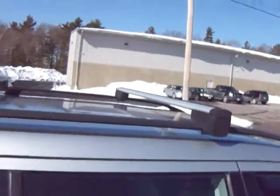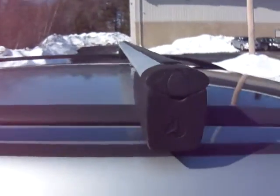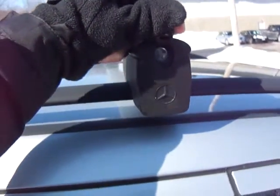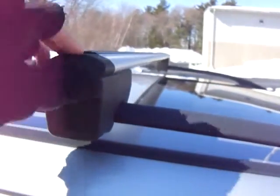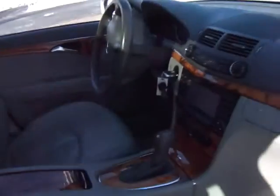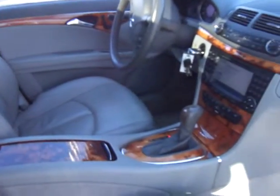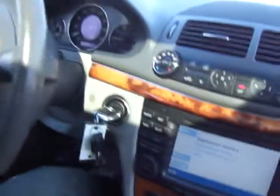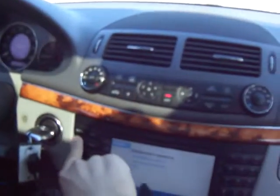This car also comes with factory Mercedes-Benz roof racks and these are lockable as well. Now I'll show you the front seat — this car has navigation and we can show that to you here.